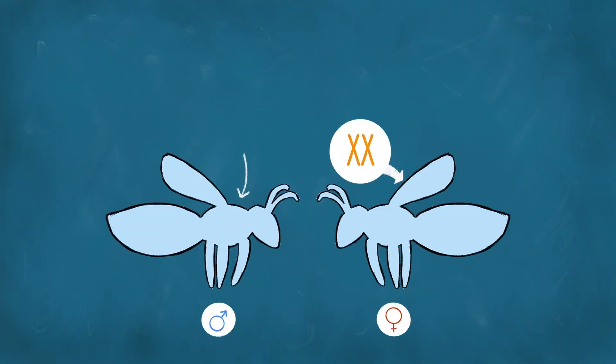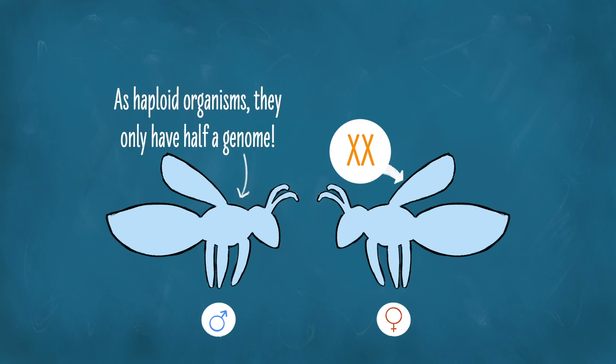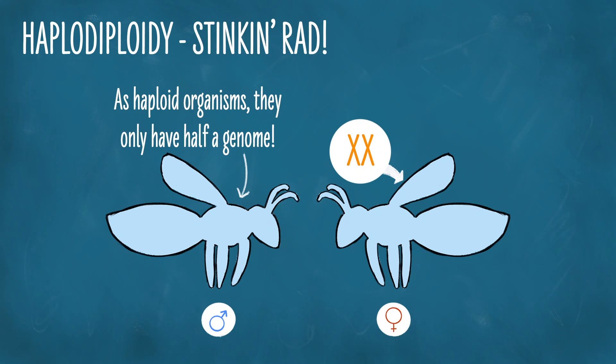But you could take this to an entirely other level, like they do in most hymenopteran insects — bees, ants, and wasps. This is one of my favorite things in all of nature, because it largely explains why many of these animals are eusocial, having a queen where most individuals do not reproduce at all. In these animals, females are XX diploid individuals, but males only have half of a genome. They develop from unfertilized eggs and are haploid. This system is called haplodiploidy, and it's stinking rad.